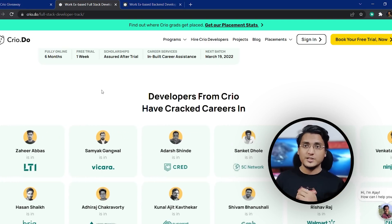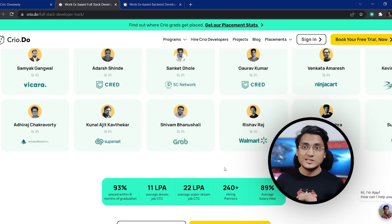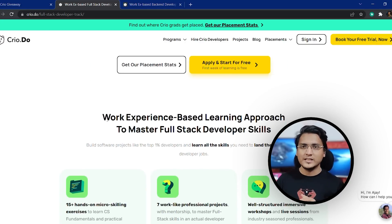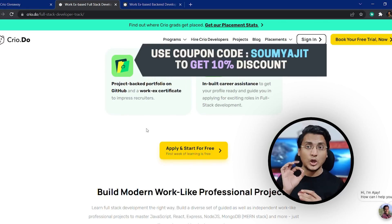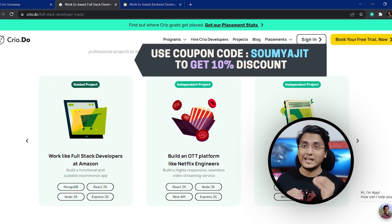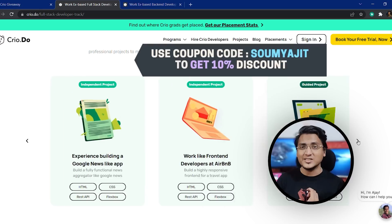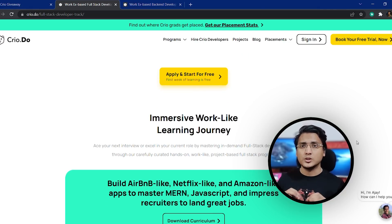I have a special message from Cryo. Cryo is one of the leading tech platforms in the country which focuses on project-based learning rather than video-based learning. They have two amazing software development tracks: one is a back-end development track and the other is a full stack development track. Both tracks have amazing industry-grade projects which you will be building hands-on and can add to your resume.